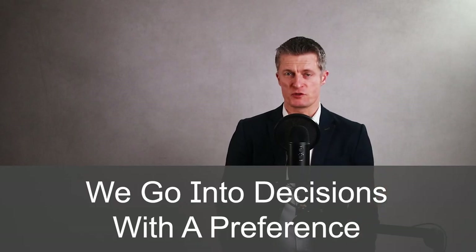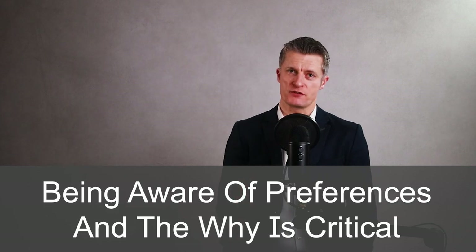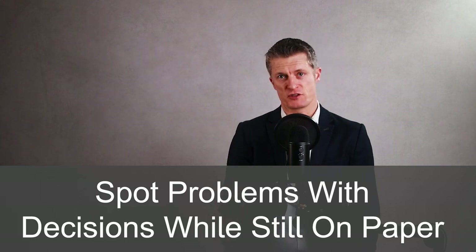The fifth of seven steps to improve your decision making is to keep an open mind. We go into most decisions with a preference based on our experience, our emotions and our assumptions. Being aware of our preferences and why we have them is critical to making good decisions. Don't allow yourself to become too emotionally invested in a course of action that blinds you to better options. Try not to make a decision and then go looking for evidence to back it up — that's called confirmation bias. Counter it by asking 'what if' questions and looking for the problems too. Spotting problems while still on paper is much better than discovering them after implementation.